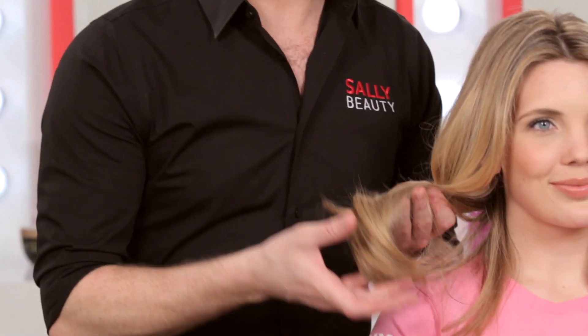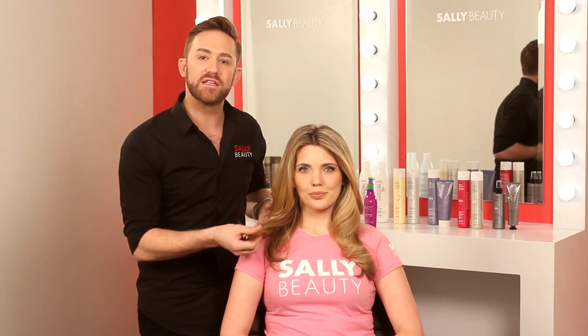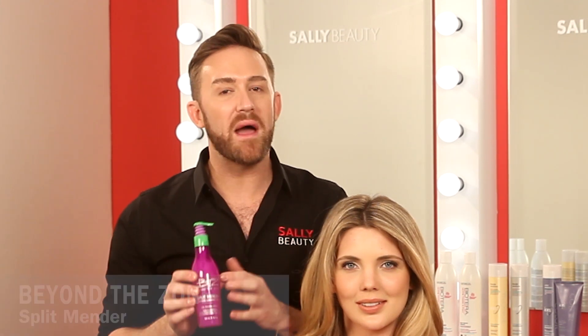So we might want to reach for that repair product because we may look at our ends and think: I have some split ends and they're really dry, dull, and lackluster. Here's what you need to do — you need to use a split end mender. It really seals, soothes, and protects the split ends. What I love about Beyond the Zone's split end mender is it's multi-benefit. You can use it in damp hair before your blow dry to really act as a leave-in conditioner and soothe that broken hair. And you can also use it on dry hair — maybe it's day two, three, or four of your style and you just need to seal the ends and eliminate that frizz. Beyond the Zone's split end mender is your perfect product.